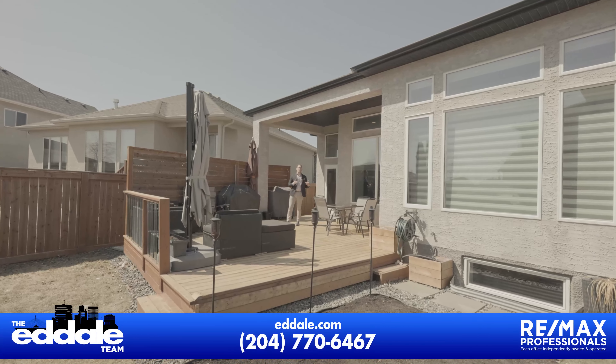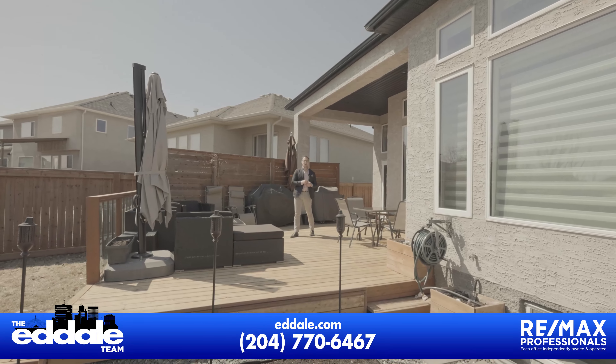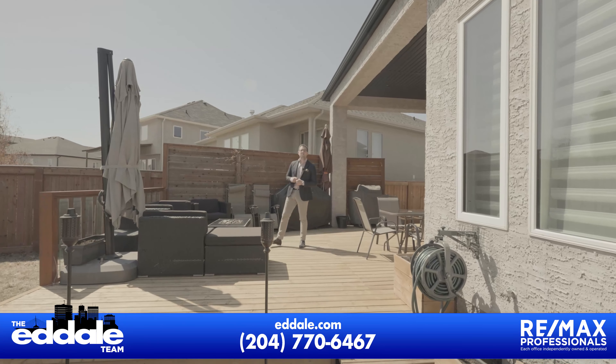Well, that's it for 148 Autumn View. If you have any more questions about this property, you can call me, Ed Dale, RE-MAX, anytime.